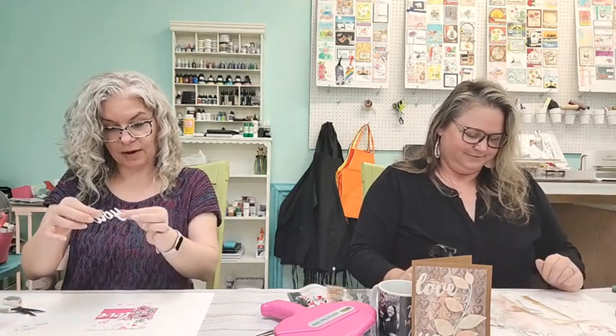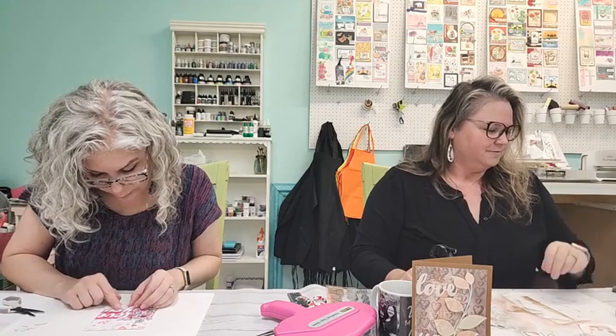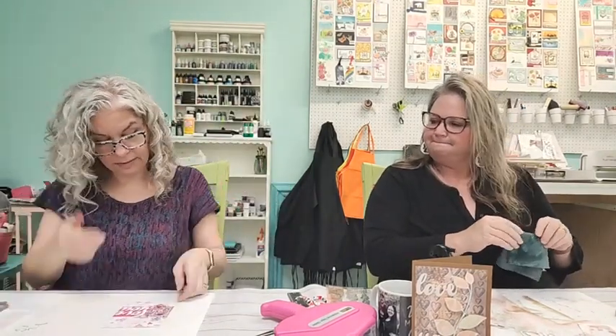I may have recently purchased a Cricut Maker — not the newest one, because I never get the newest things when they first come out. I'm all about waiting until it's not brand new anymore and it's cheaper! Oh, I got gelato on my word — but it'll be fine. This isn't a finished card yet — I still have to put it on the card base.